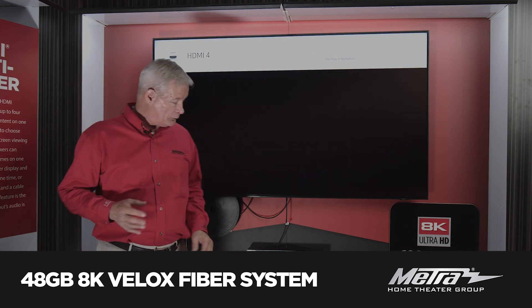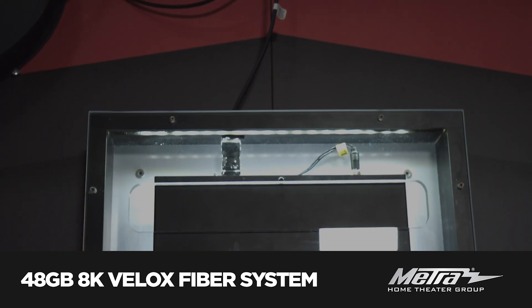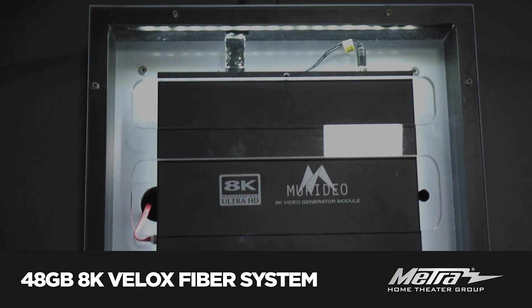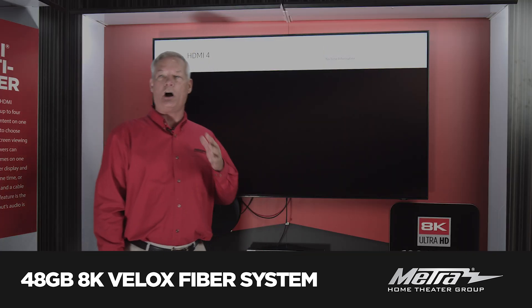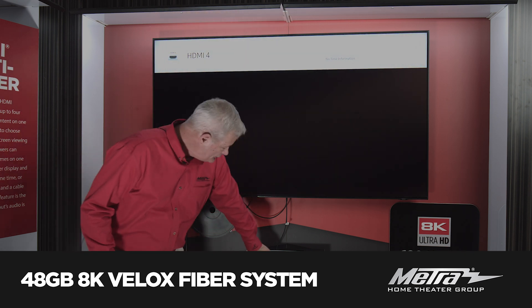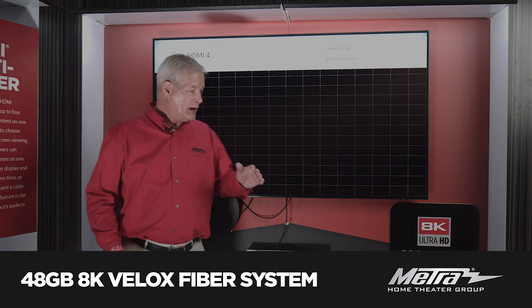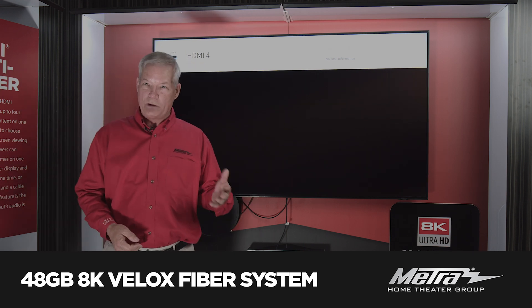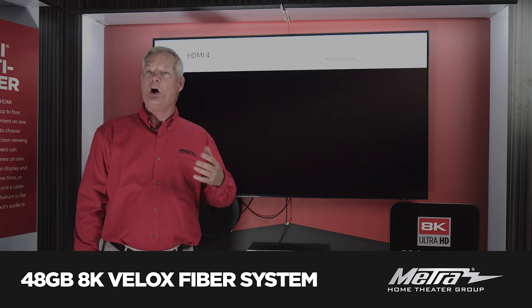Now, in order to show this, we had to get hold of a real 8K generator. This is a 48 gig 8K generator made by Meridio, and to the best of our knowledge, it was the only true 8K source on the CES floor for CES 2020. We come out of that into a 100 meter V-Lox 8K fiber, from that into the Samsung One Connect box, which obviously connects to their 65 inch 900 R2 panel.